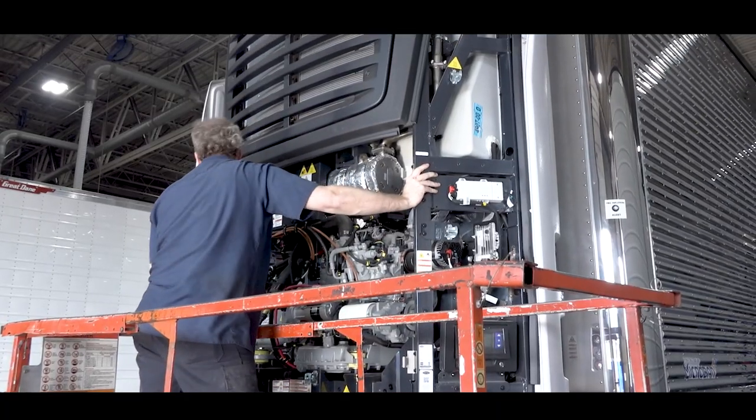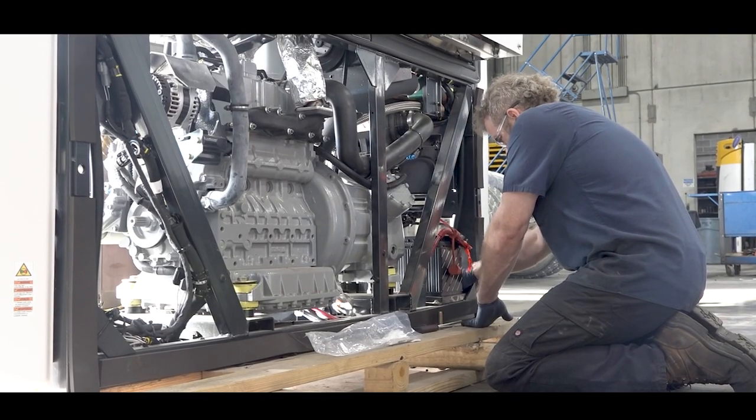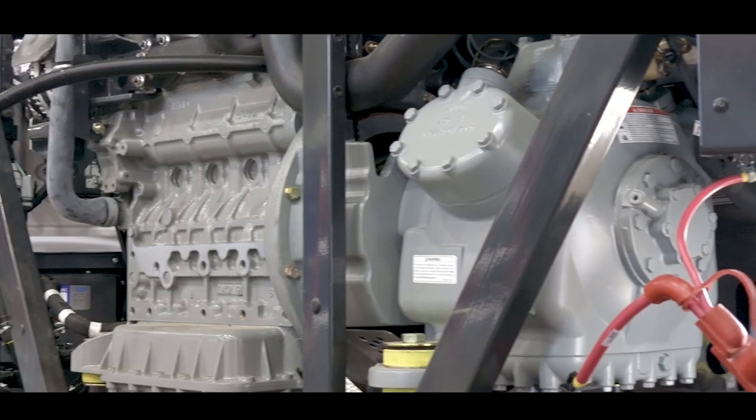Thanks for having me, I really appreciate the opportunity. This is our new X4 7700 series, which follows along with our X4 platform. This is the most efficient high capacity unit available today.